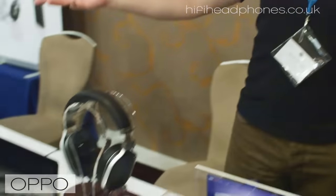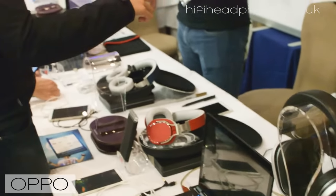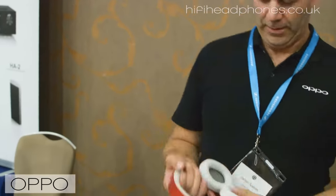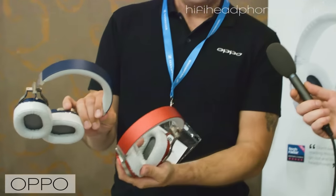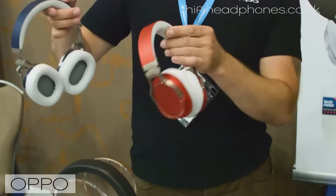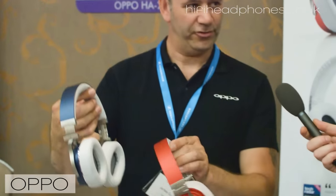All of our headphone range follows the principle of a planar magnetic driver — they all incorporate a planar magnetic driver. We have four seats here, and as you can see, the four seats have been occupied pretty much the whole time, so as busy as we can comfortably deal with. The PM3s, the portable ones, use a smaller driver. And whilst I have these in my hand, what I have here are the latest iteration of the colours — red and blue with a grey band underneath — and that's the final version of those.